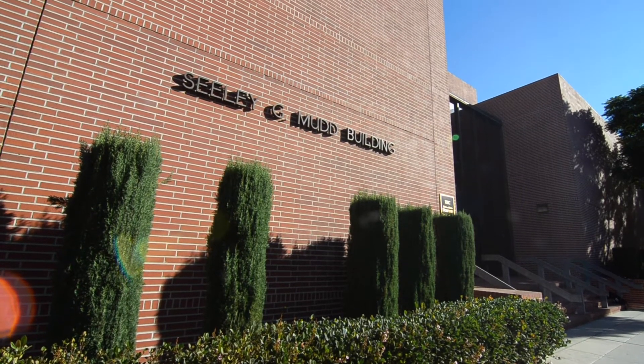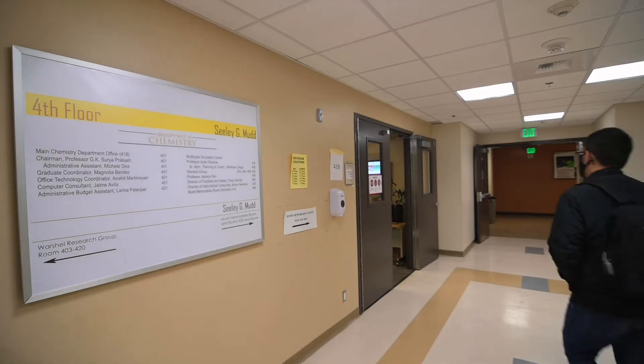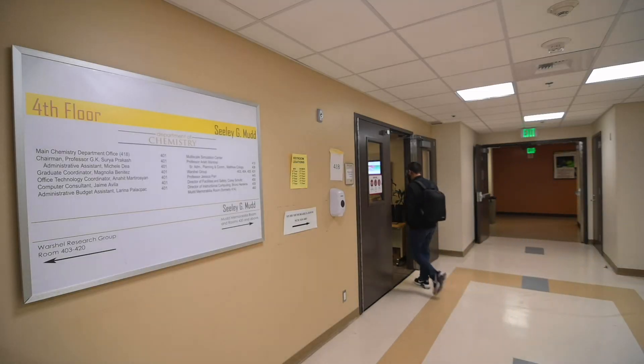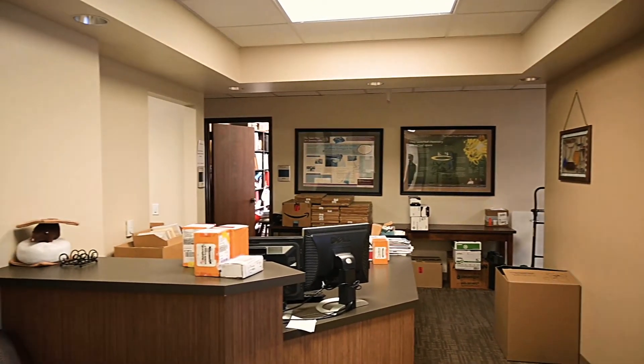Hi, my name is Megan Casingham and I am in the Inorganic Chemistry Division at USC. I work in SGM and it's a very convenient building to work in. The chemistry department office is in SGM, so any questions I have for anybody in administration are really easy to access.